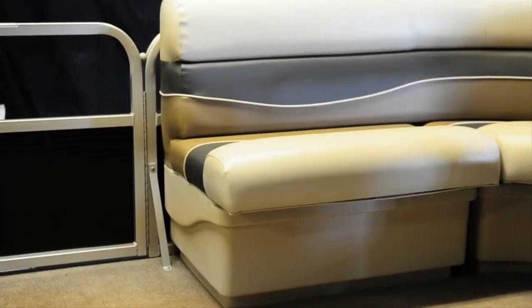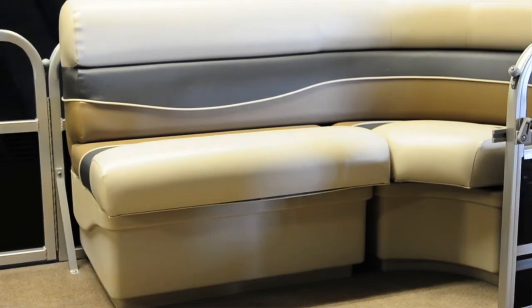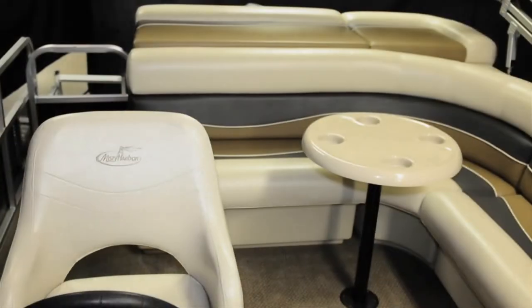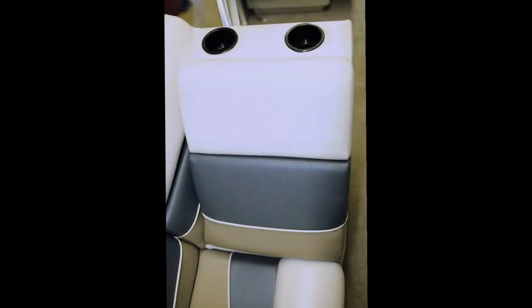White rotocast seat bases support plush cushion seats that are wrapped in color-coordinated, UV-protected, mildew-resistant vinyls that stand the test of time. There are various configurations of bench seating that welcome guests aboard with style and comfort, including a chaise lounge in the 2080 CR model.